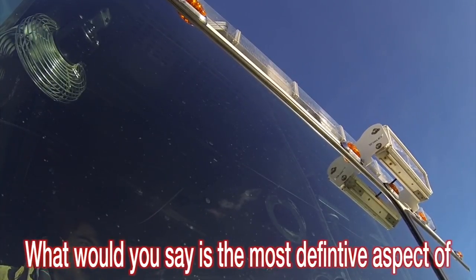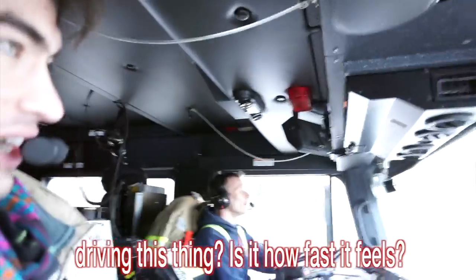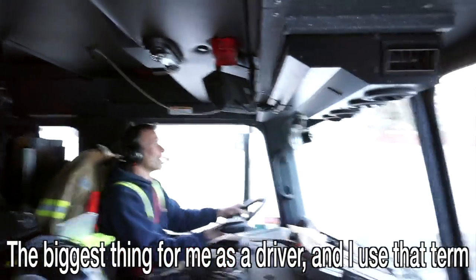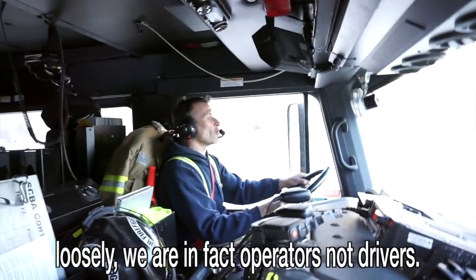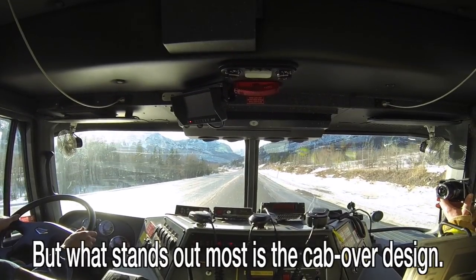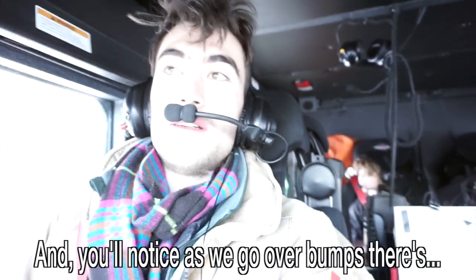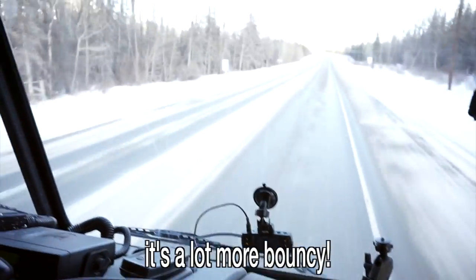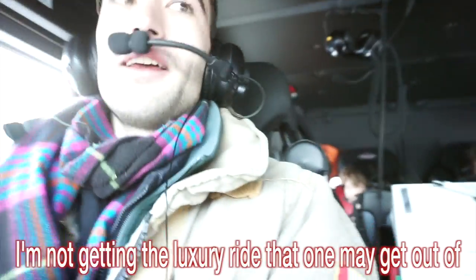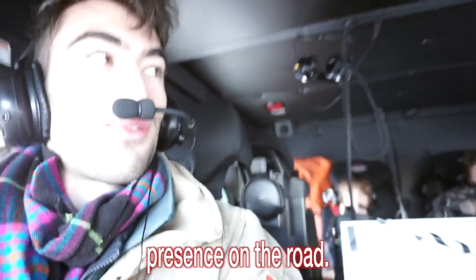What's the most definitive aspect of driving this thing — the speed, steering, braking? The biggest thing as an operator — and we are operators, not drivers — is the cab-over design. This is so different from driving a standard vehicle with a hood. And you'll notice going over bumps it's a lot more bouncy — I'm certainly not getting the luxury ride you'd get out of a Rolls-Royce. But I have never been in a vehicle with so much presence on the road.